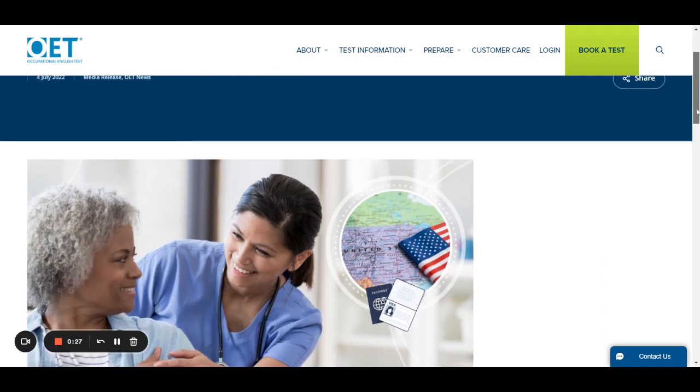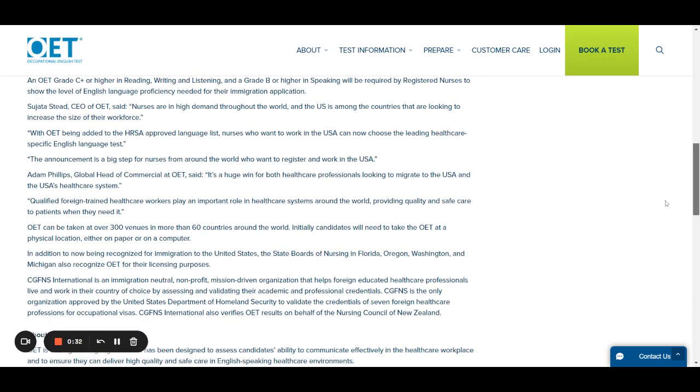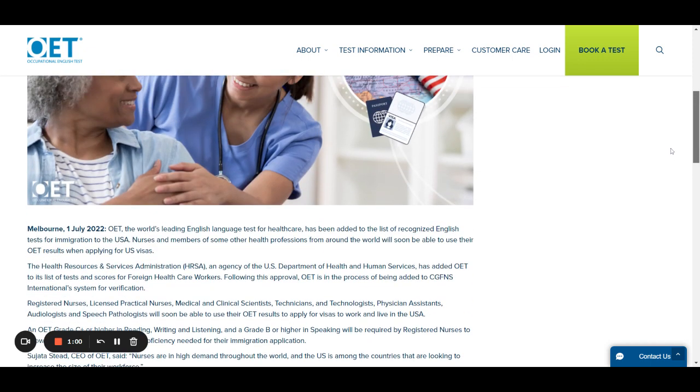Earlier, about one year ago, some state boards of the US — mainly Florida, Oregon, Washington, Michigan, etc. — recognized OET for their licensing purposes. That means they are accepting OET as a proof of English language test for the licensing exam purposes.